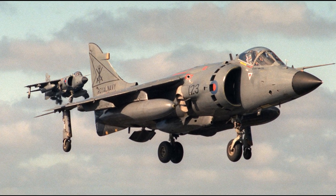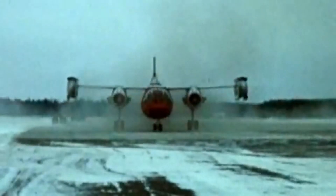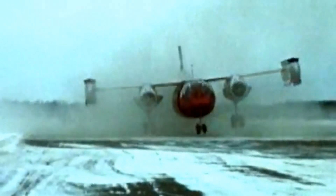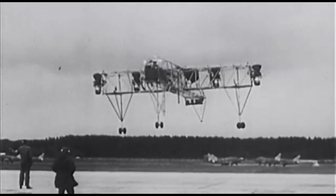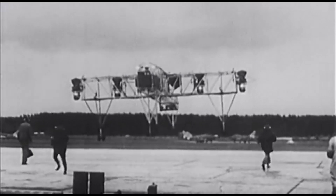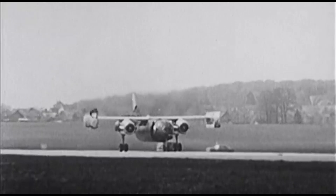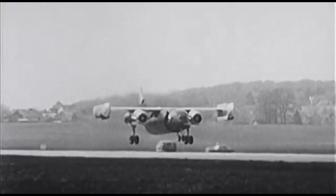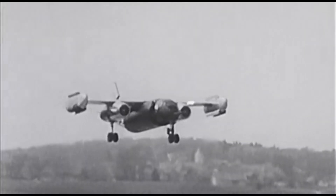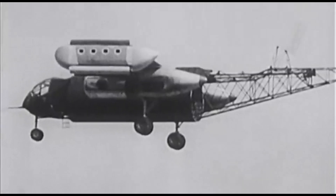VTOL fighter jets had been developed by other countries before, but the Dornier Do 31 would be the first jet cargo aircraft to have vertical takeoff and landing capabilities. The aircraft needed to lift not only itself but also tons of cargo and safely land at the designated airstrip or terrain. To achieve this, German engineers developed new control systems, avionics, and takeoff methods from scratch. They designed the aircraft to use Rolls-Royce Pegasus engines, which were also used by Harrier jets. These engines expelled the generated power through four adjustable exhausts, helping the Do 31 move forward and remain stable during vertical takeoff and landing.